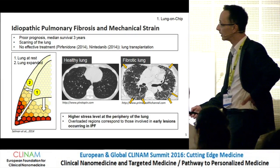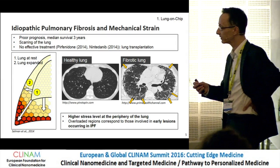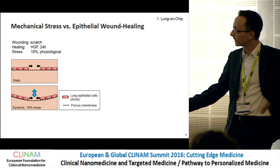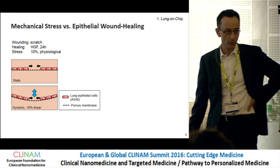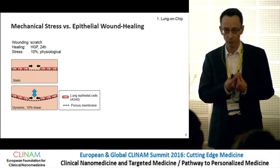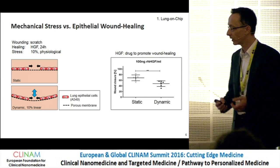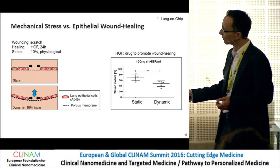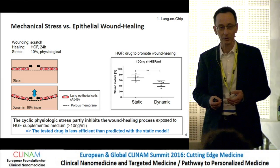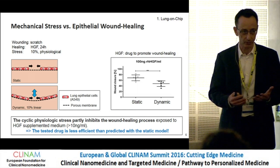This is ongoing work. We're trying to see the correlation between mechanical stress from breathing movements — I'm talking about physiological stress, not pathophysiological stress — and the progression of this disease. We created an epithelial layer on the thin porous membrane and made a scratch on it, to reproduce what is believed to be at the onset of IPF — idiopathic pulmonary fibrosis — a microinjury of the epithelium. We did a wound healing assay with a drug called HGF, hepatic growth factor, known to promote wound healing. We observed that in static mode without breathing movements, wound healing is faster than in dynamic mode — suggesting that pharma companies testing drugs for IPF in static conditions should consider testing in dynamic conditions to be more clinically relevant.